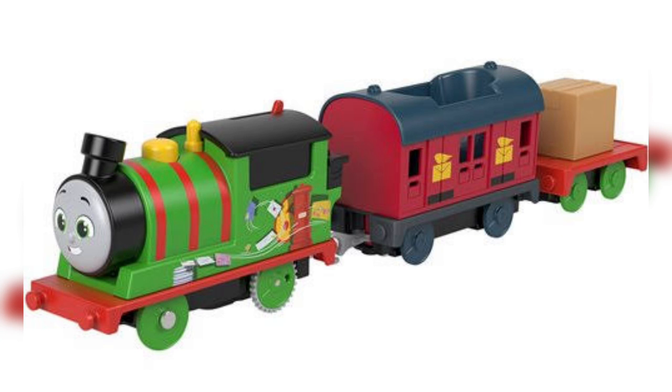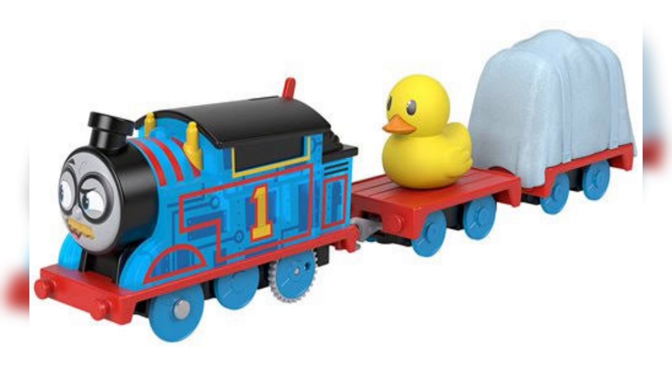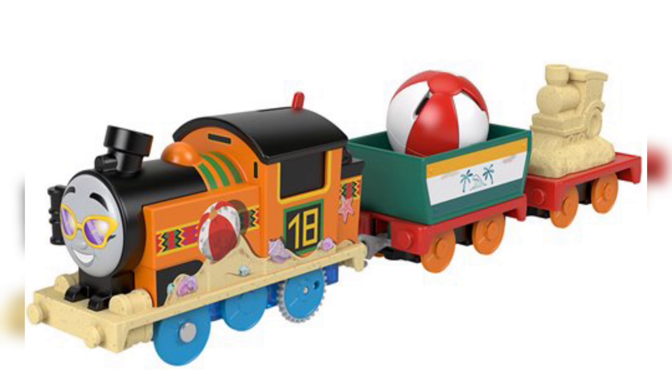Lastly, we have three new All Engines Go Motorized Greatest Moments sets. We have Percy and a mail car — you can put a little box parcel inside of the mail truck. We have a Cyborg Thomas that's undercover; he's actually see-through, literally transparent, based on Twitter posts from people who've already got him. And lastly, a far-out beach-dwelling Nia, whose wheels and bottom are all glittery. It's really cute that the mold she's carrying is a sandcastle of a train.